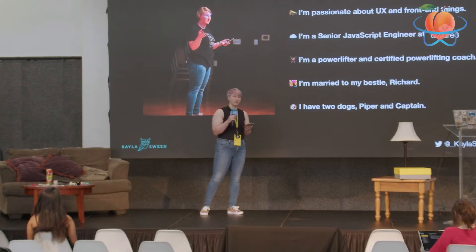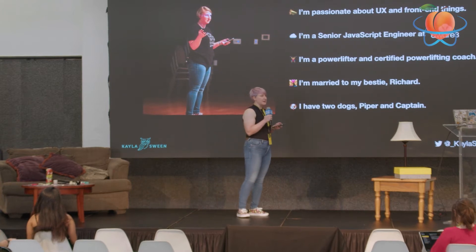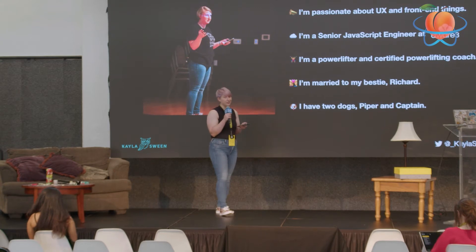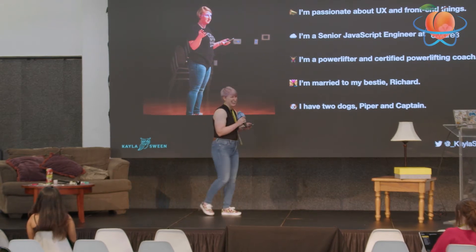Aware3 is a small company that works on stuff for non-profits, schools, and churches. We're also hiring right now — I don't know if anybody's a PHP dev, but last I checked we were hiring for PHP devs. This is probably the wrong crowd, but I'm advertising that anyway.